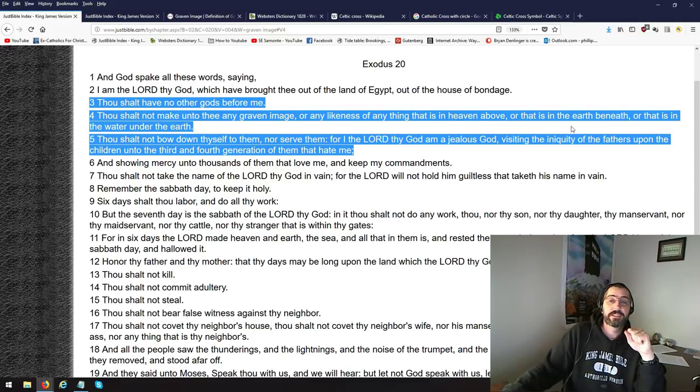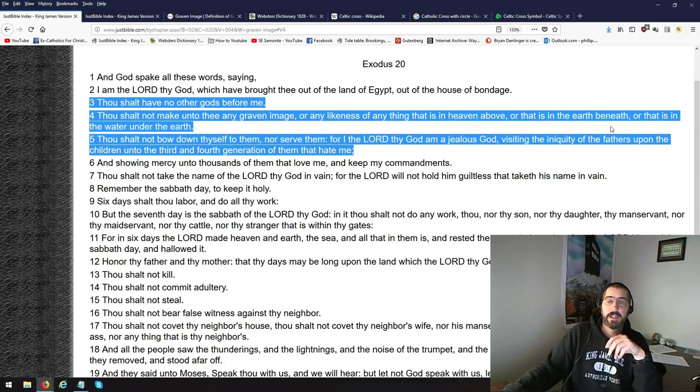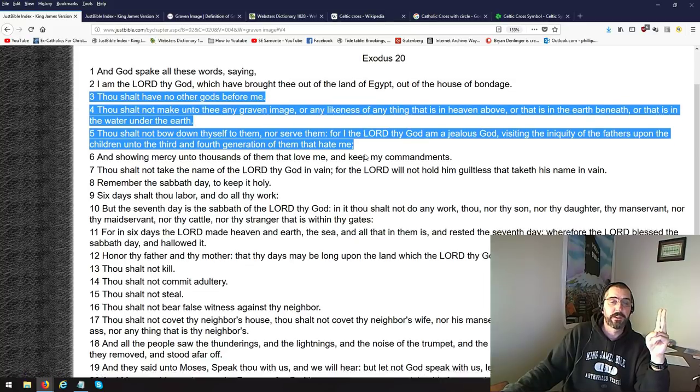Or that is in earth beneath — and all the people around the Jewish people at the time were worshipping false gods and they had images — or that is in the water under the earth. That's a command. That's the first command: Thou shalt have no other gods before me. Thou shalt not make unto thee any graven images. Where's worship there? It's not.